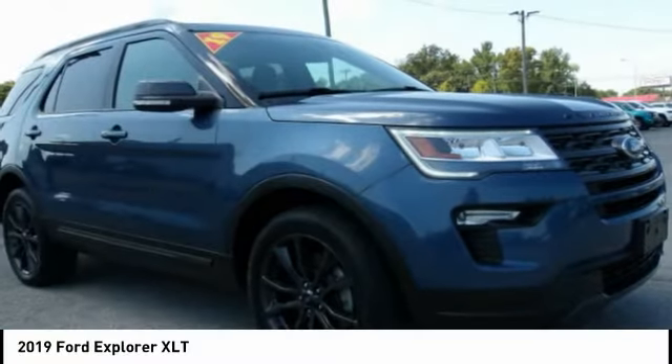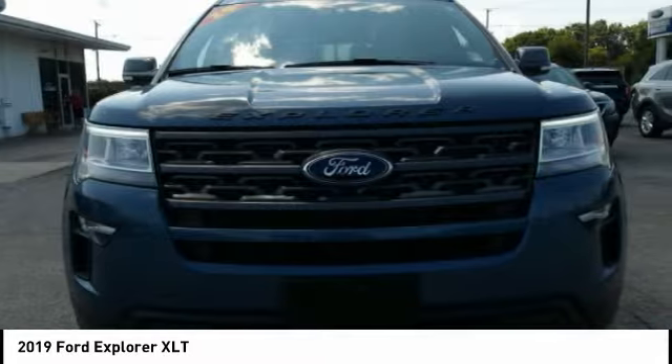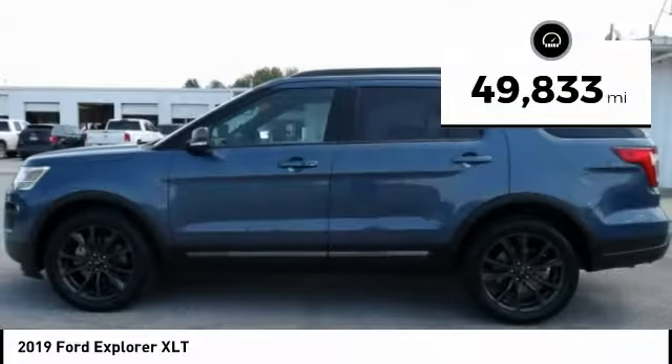Welcome to the 2019 Explorer. You've got a lot of capabilities to call on in a Ford Explorer — don't underestimate your choices. This vehicle has less than 50,000 miles.